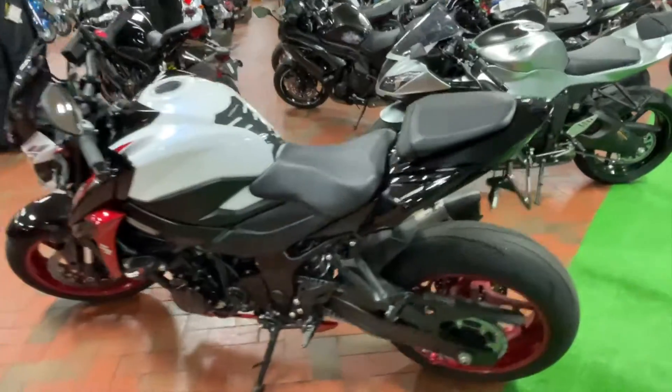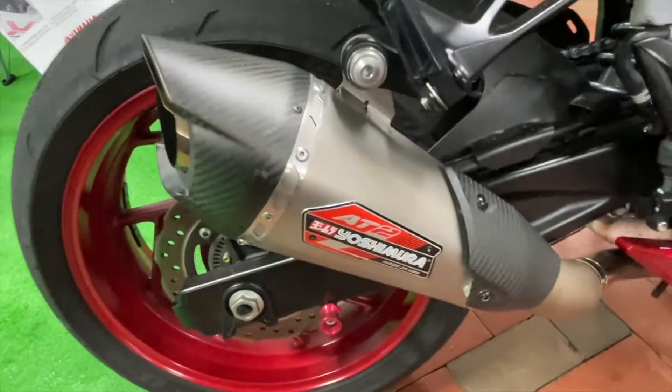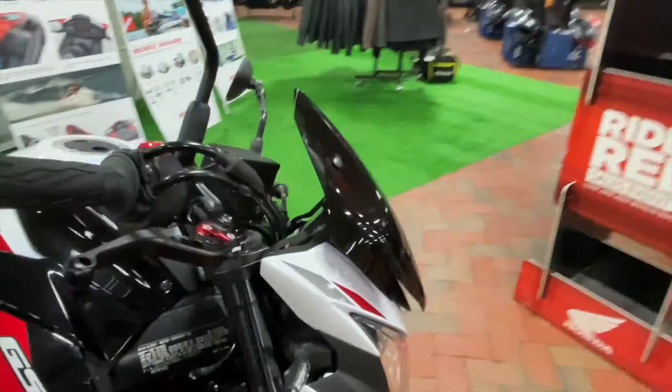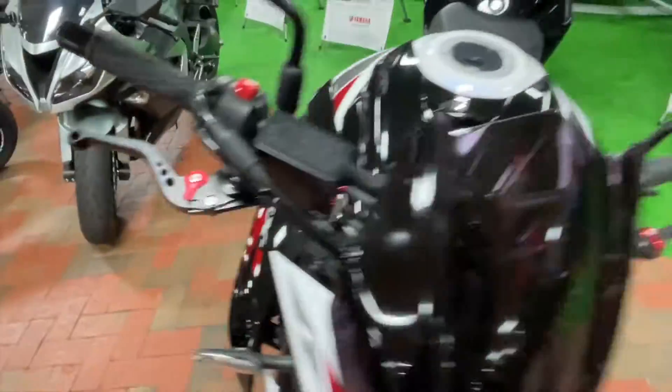Pure naked beauty fun with a passenger seat — you can bring someone along for the fun. We also have a tail tidy kit, plus a Yoshimura exhaust right here; it's going to make it sound perfect. Frame sliders on both sides for protection in a fall. Pretty nice windscreen right here too, guys. Plus aftermarket levers — this bike has everything you need.